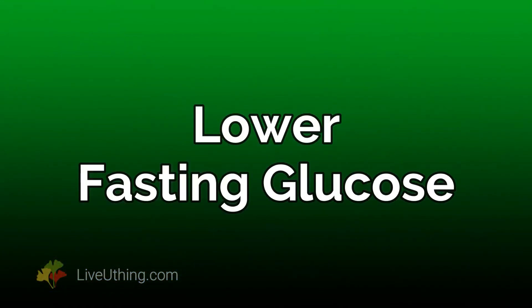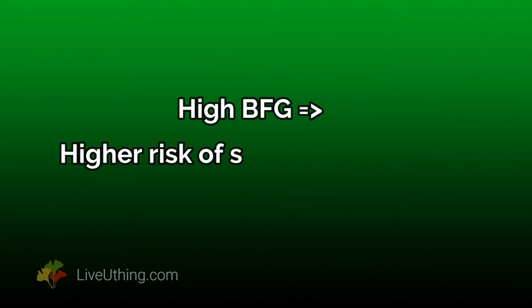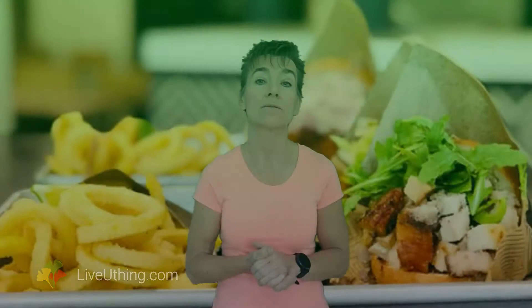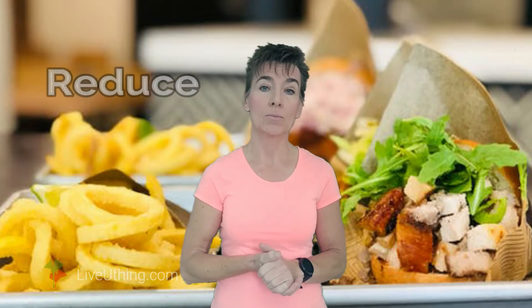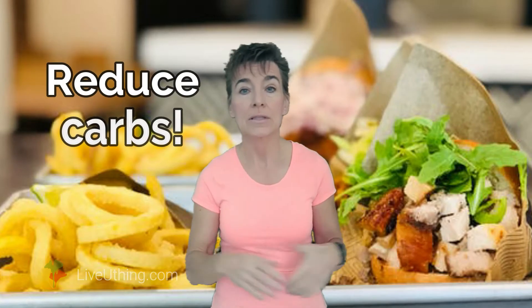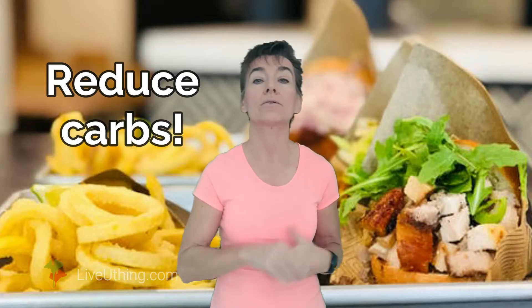1. Lower fasting glucose. Fasting glucose and salt sensitivity are linked. Higher fasting glucose means higher probability of salt sensitivity, and that means higher cardiovascular risk. You can lower salt sensitivity by paying attention to your blood sugar. Diet has a lot to do with this. The most effective way to lower blood glucose, including morning glucose, is to reduce carbohydrate intake. Take out your garbage foods — cookies, waffles, and cereals — and see your health improving.